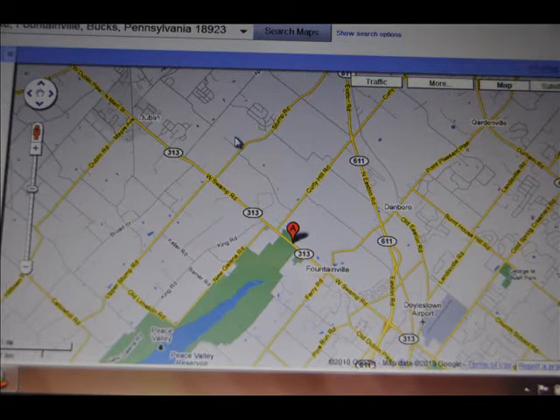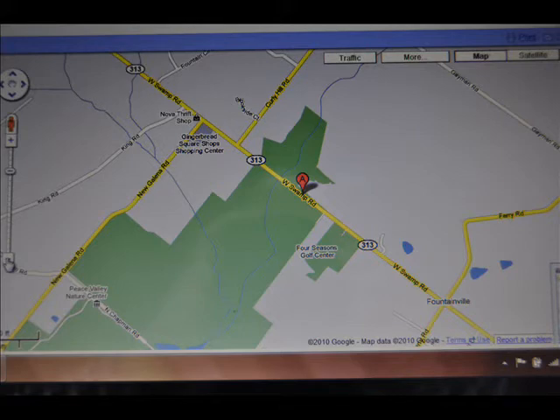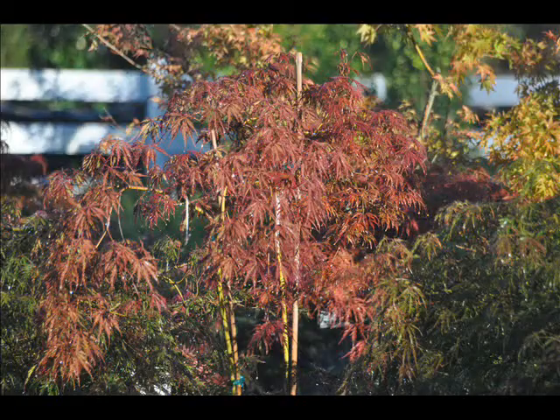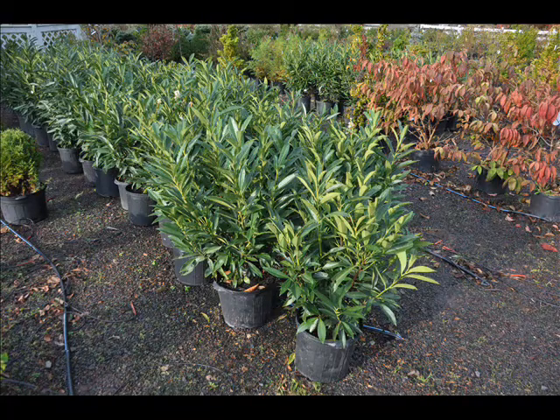We're near Peace Valley Park, near Curly Hill Road and Ferry Road. We also have other trees and shrubs that we grow. These are our winterberry holly with bright red berries. We also have Japanese red maples that are potted and field grown, and large viburnums — from 3 to 10 feet — as well as skip laurels.